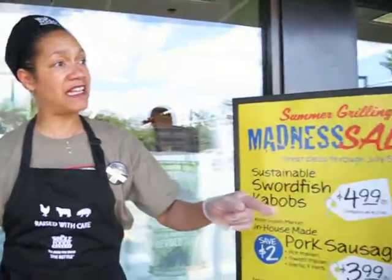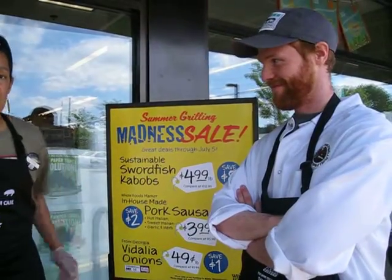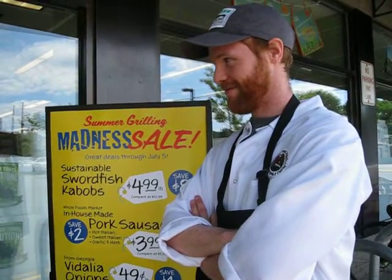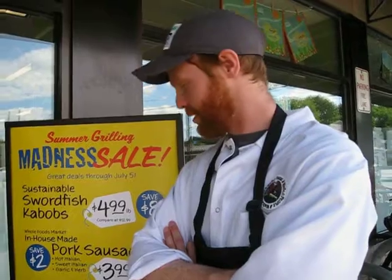I have Mike Firestein here from our Meat Department. He's our Associate Team Leader, and he's going to give you more information about our nice, humanely-raised pork. The best part about our pork here at Whole Foods is the fact that it's humanely-raised. It ranks as number level one on the animal welfare scale, and our sausage is made right here in-house every day by our expert butchers.